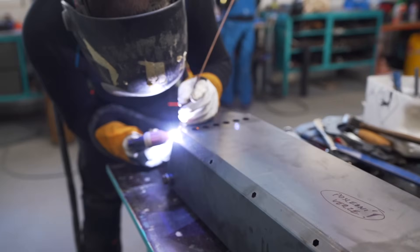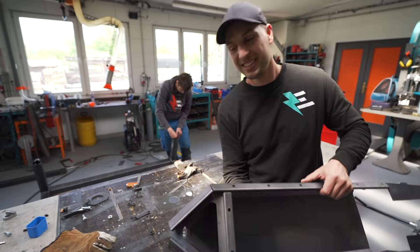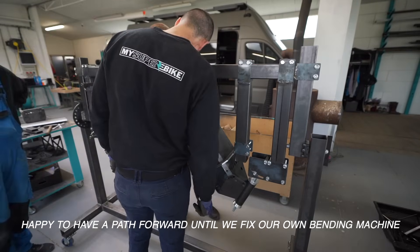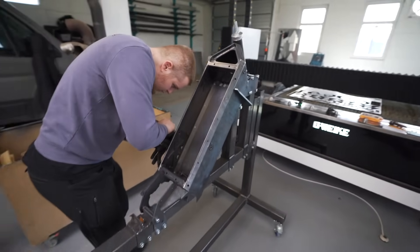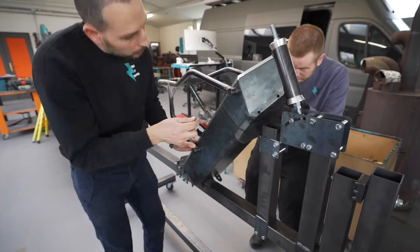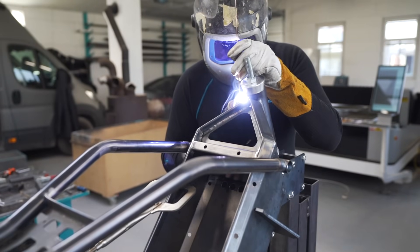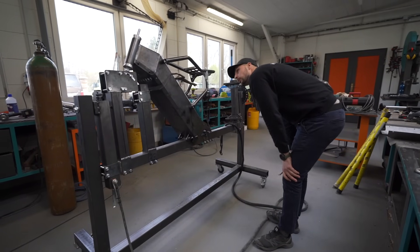This is unbelievable — mission succeeded. It only took Pavel a few hours and the frame is finished. All the tolerances, mistakes, and imperfections are exactly the same. Let's start mounting the components.